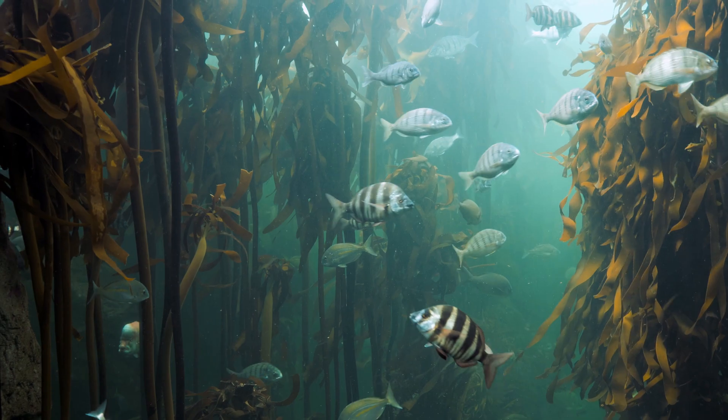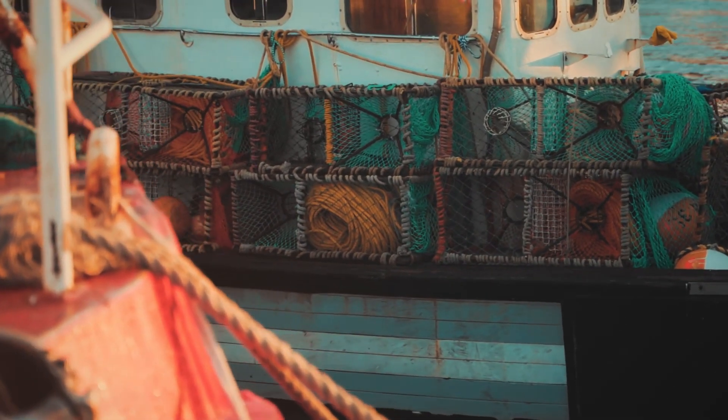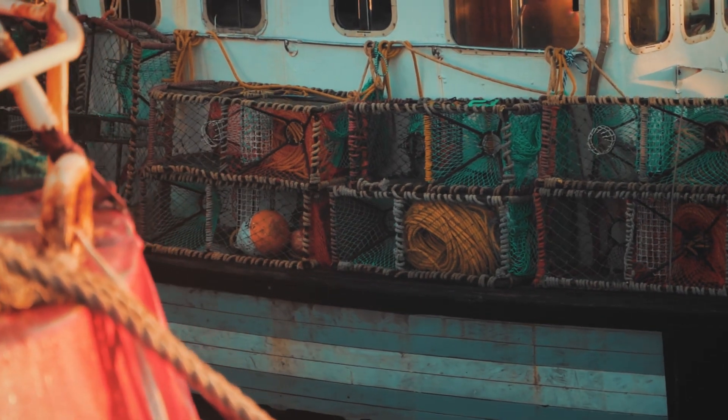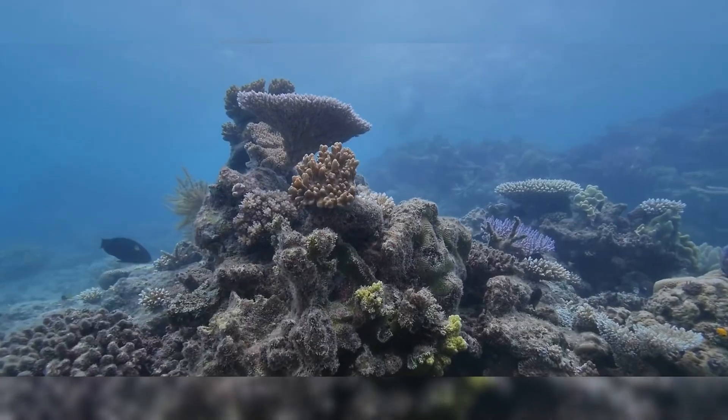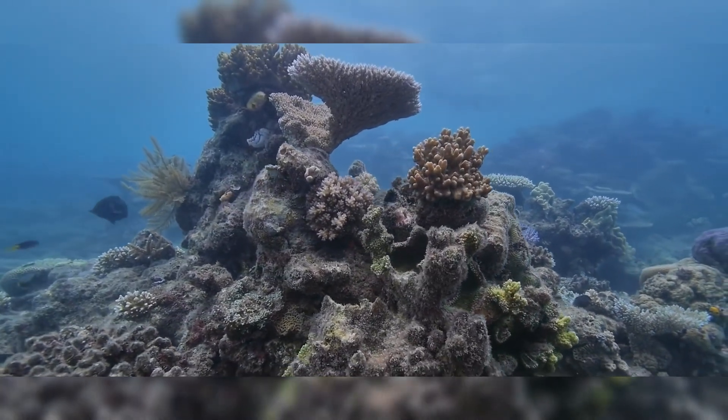However, marine life is threatened by human activities such as overfishing, pollution, habitat destruction, and climate change. Therefore, it is important to conserve and restore marine life and habitats for the benefit of the ecosystem and human well-being.